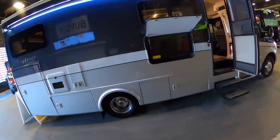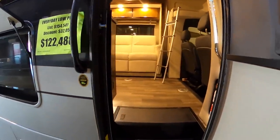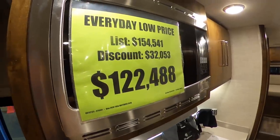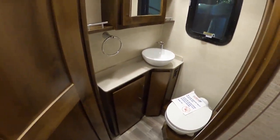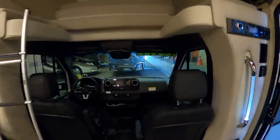This is another Tiffin Wayfarer, a class B plus, with a sticker of $154,541 and a show price of $122,488. I really like Tiffin's interior designs in their most recent models — you've got the large bed over the cab and a nice-size kitchen. Similar floor plan to one of the earlier coaches, with beds down the sides. The bathroom entrance is from the front of the coach, and you access the shower from the back — a small inconvenience once you get used to it. That area near the front looks like it could fold down into a bed, so you can technically sleep quite a few people in this coach. Thanks to everyone subscribing and watching — I hope you're all having a great day!